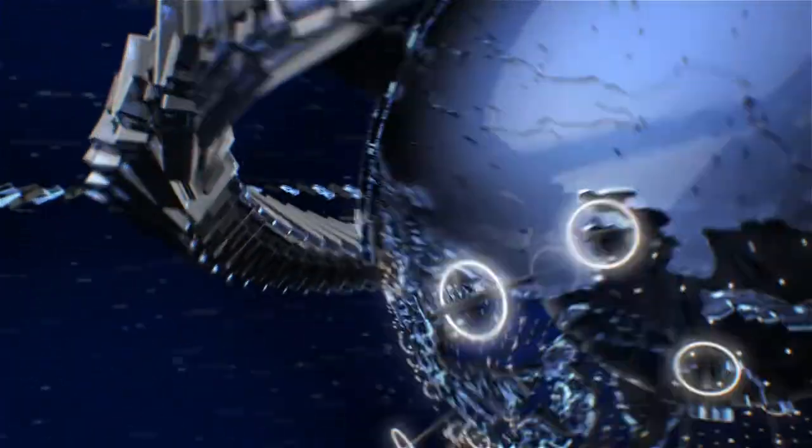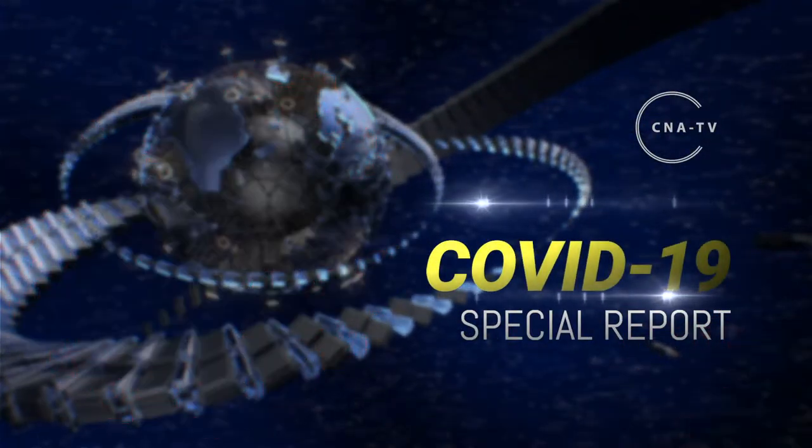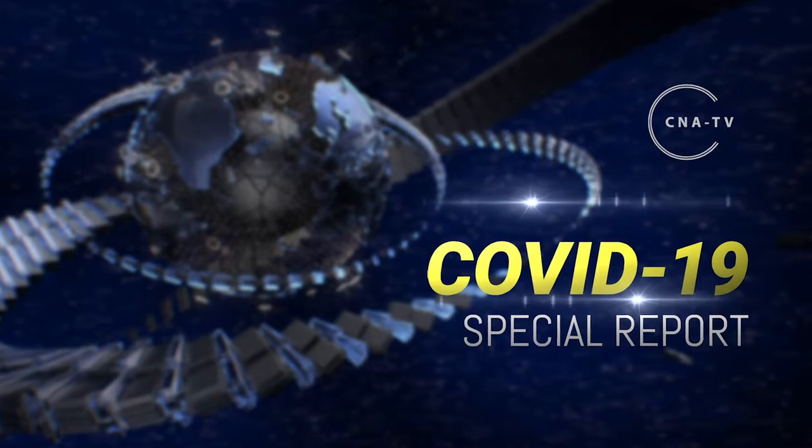Welcome to the special report on COVID-19, brought to you by CNA TV. I'm Lisa Sweet, Chief Clinical Officer with the National Association of Healthcare Assistants, and I'm here with a special NACA briefing on COVID-19. We will strive to keep you updated with the most current information from the CDC, the Centers for Disease Control and Prevention, and CMS, Centers for Medicare and Medicaid Services.